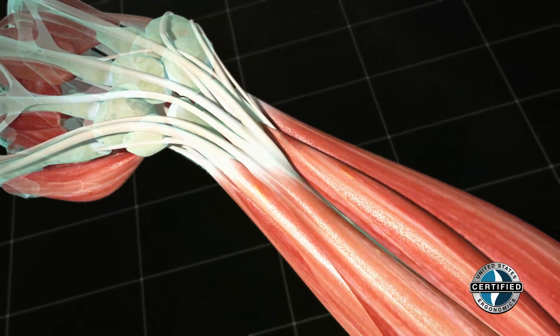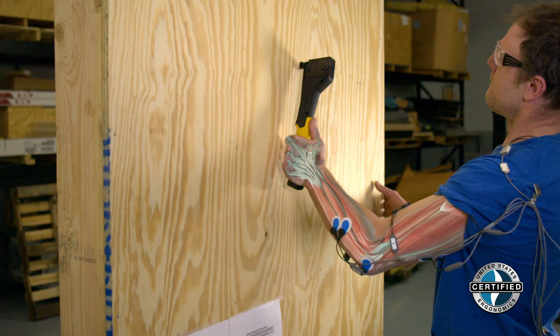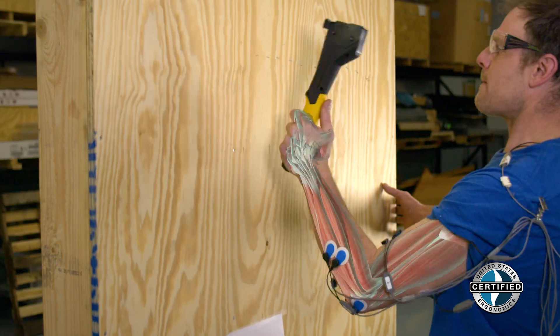We've improved performance of our tools over the years. The next step is getting into the ergonomics portion of it and how it actually affects it. So now we're taking a very close look at that very scientifically.